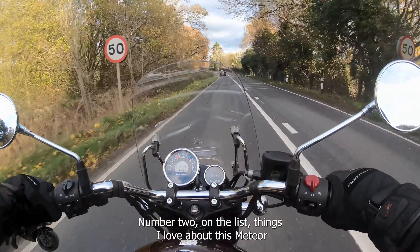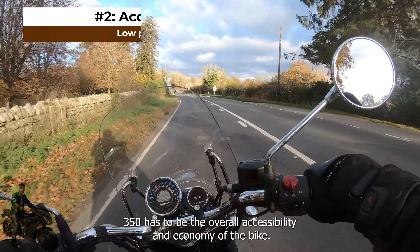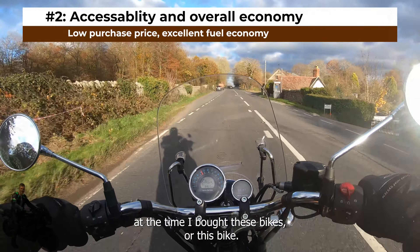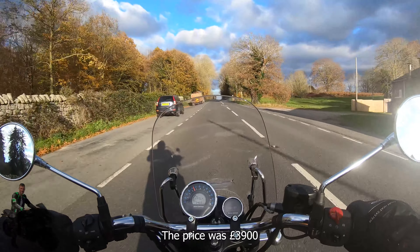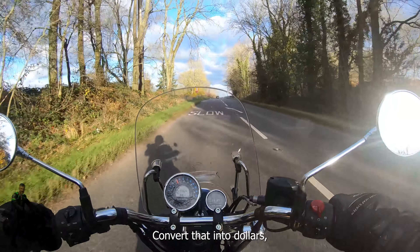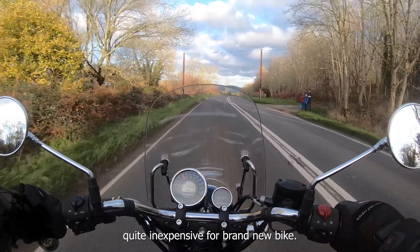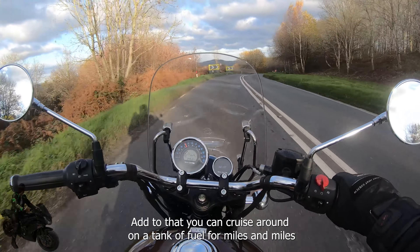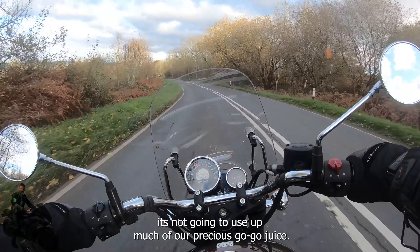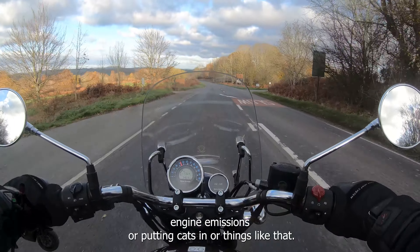Number two on the list of things I love about this Meteor 350 has to be the overall accessibility and economy of the bike. Let's talk about purchase price — at the time I bought this bike, the price was £3,900. Convert that into dollars, it's probably about $5,500 — quite inexpensive for a brand new bike. Add to that, you can cruise around on a tank of fuel for miles and miles. It's not going to use much fuel. Royal Enfield certainly don't have to worry about restricting engine emissions.